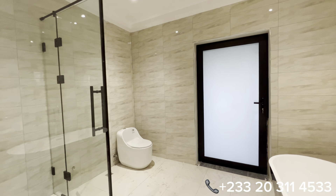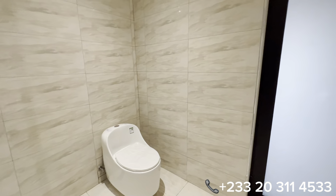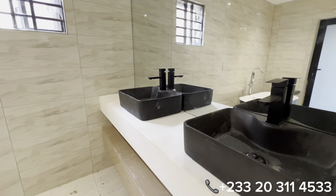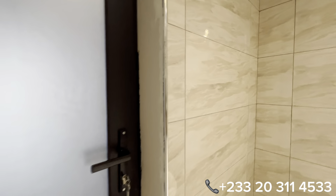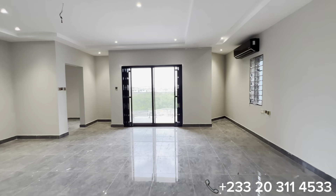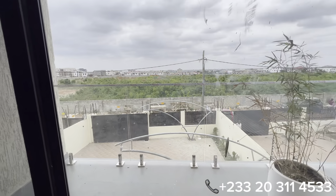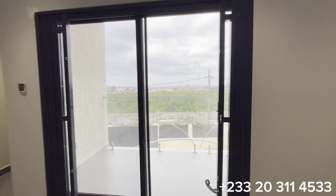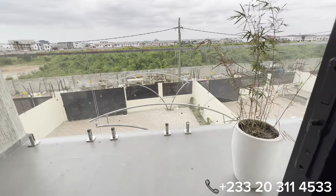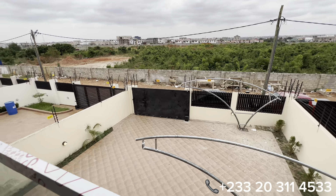Please subscribe and tell us where you're watching us from and what you think about this beautiful edifice. You have a beautiful, huge double-bowl sink provided in this master's washroom. Through this glass sliding door, you have access to the balcony for the master's bedroom. The balcony overlooks the main compound and the entire area where this property is located.